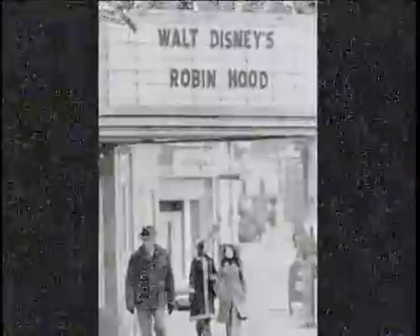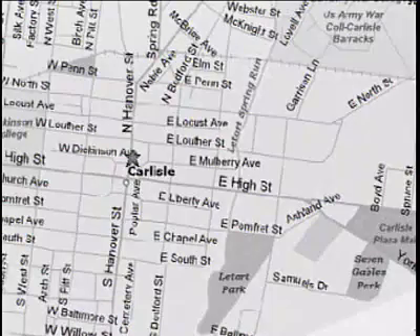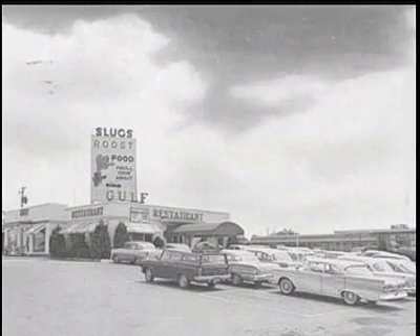The theater had originally been built in 1939. It's a good example of Art Deco architecture, and it had run films from 1939 into the middle 1980s. In the 1980s, the downtown itself had lost a lot of businesses, and then the multiplex was built at the mall, and I think all of those factors led to the theater shutting down.